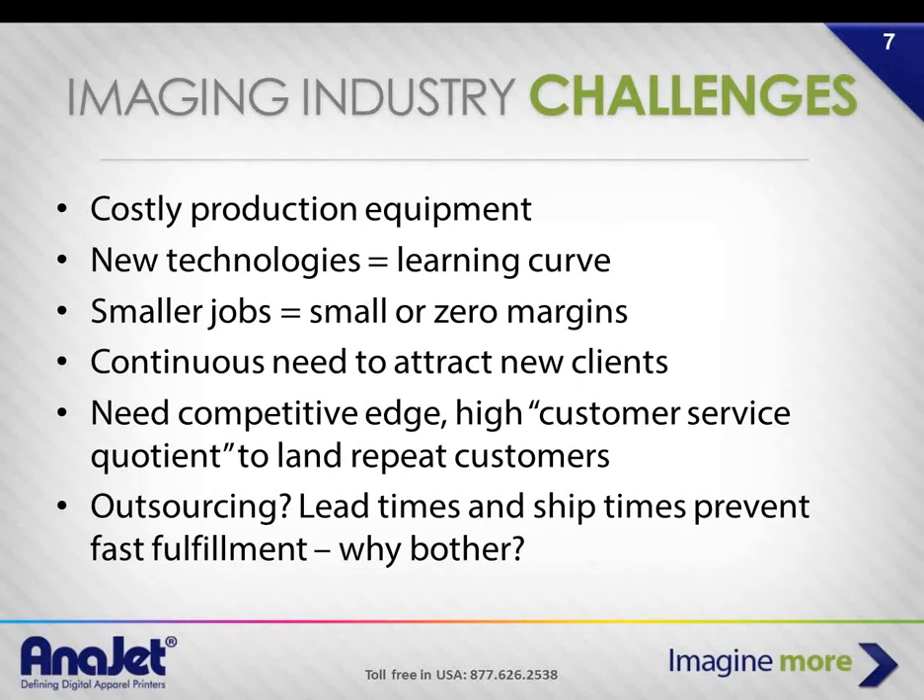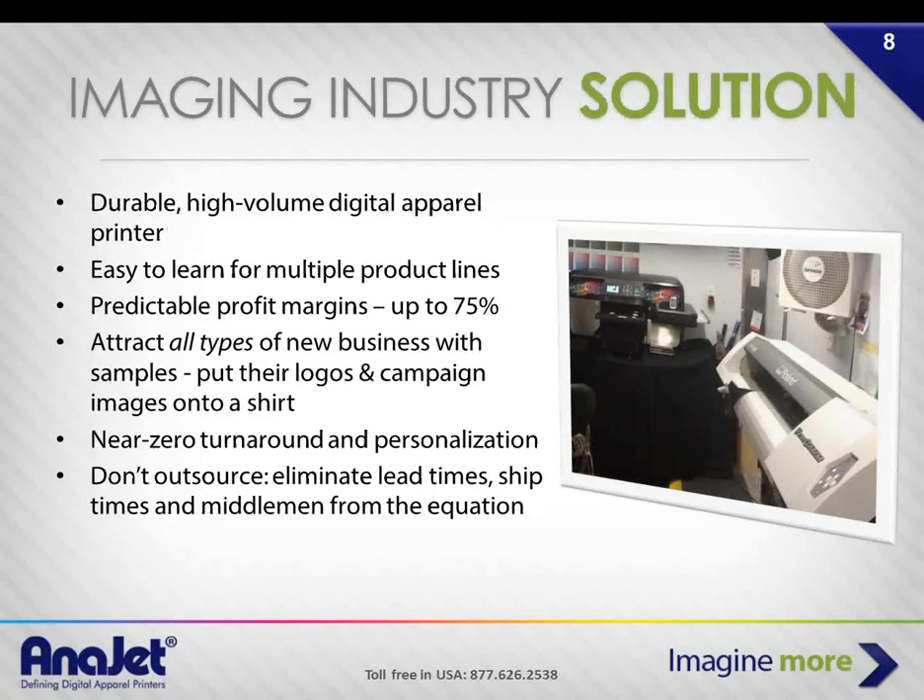Some challenges in the imaging industry: production equipment is costly, and buying used is a dicey proposition. There's always a learning curve when picking up new technologies. There's demand for smaller job sizes alongside high-volume jobs, but one-offs have smaller margins since you can't simply repeat the job. There's constant pressure to attract new clients, differentiate, and keep customers referring you. When you can't do something, you're constantly outsourcing, which limits your product range.